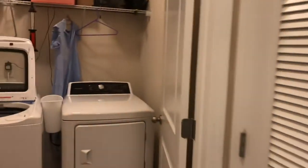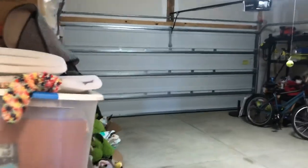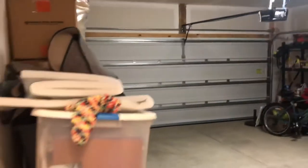We have a laundry room right here, and it's a nice bed-sized laundry room with plenty of storage space. Speaking of storage, we also have a double-car garage. And just like most houses I go to, this one's got lots of stuff in it — but plenty of room for you, though.